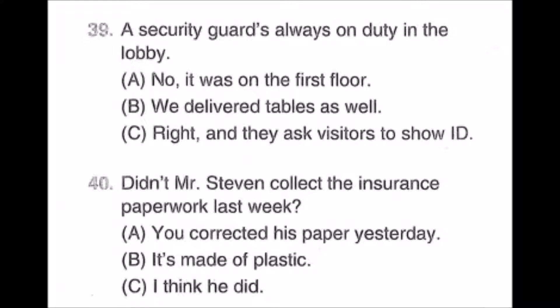Number thirty-nine: A security guard's always on duty in the lobby. A: No, it was on the first floor. B: We delivered tables as well. C: Right, and they ask visitors to show ID.